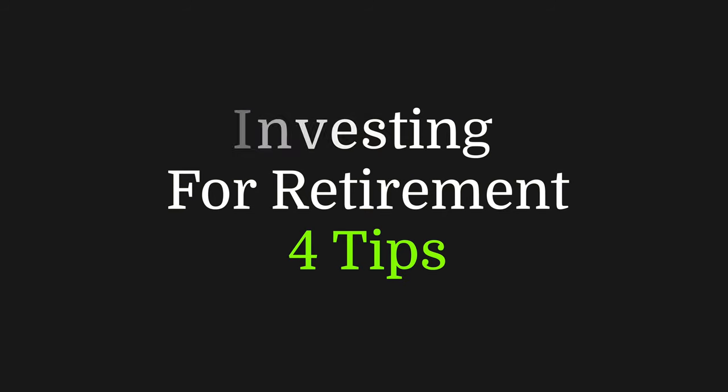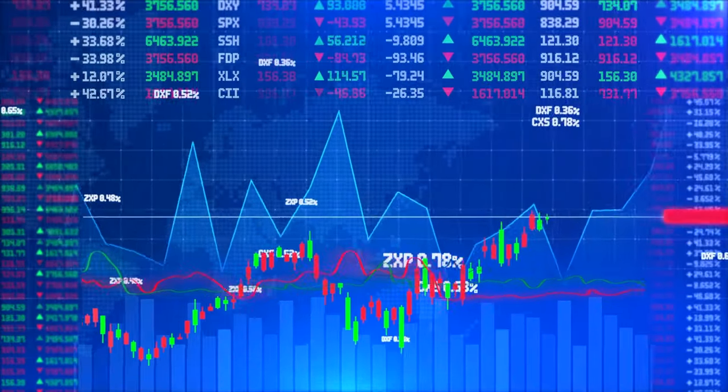Are you worried about how you're going to afford retirement? You're not alone. Most people are concerned about their retirement savings, especially with the volatility in the stock market in recent years. In this video, I'm going to share with you four tips that can help you to invest for retirement. These tips are based on my 30 years experience as a financial advisor and my work with thousands of clients.